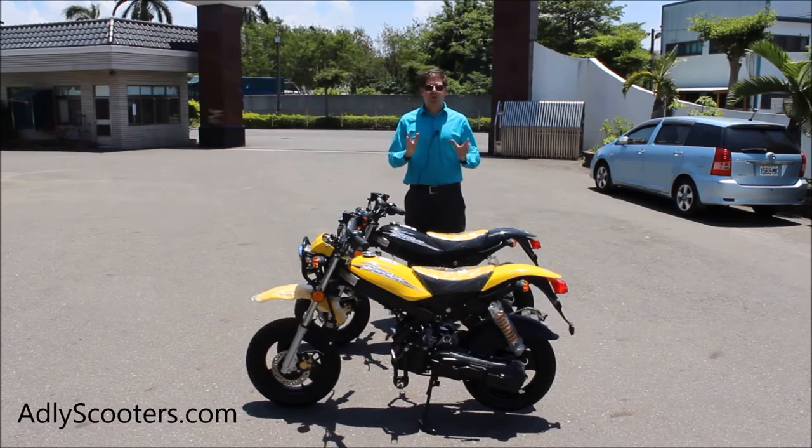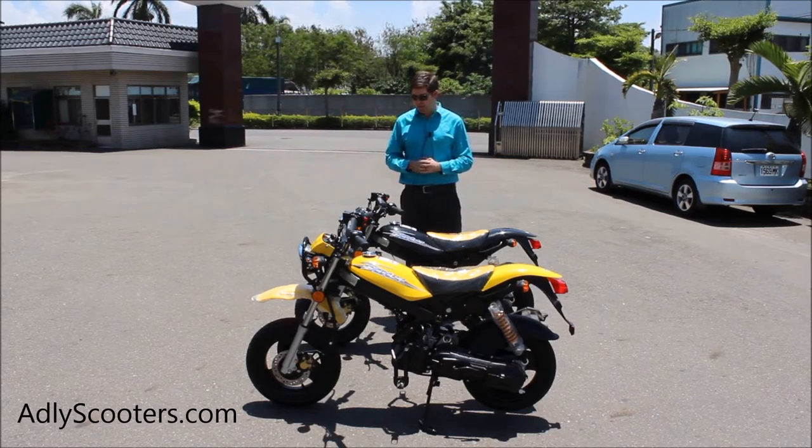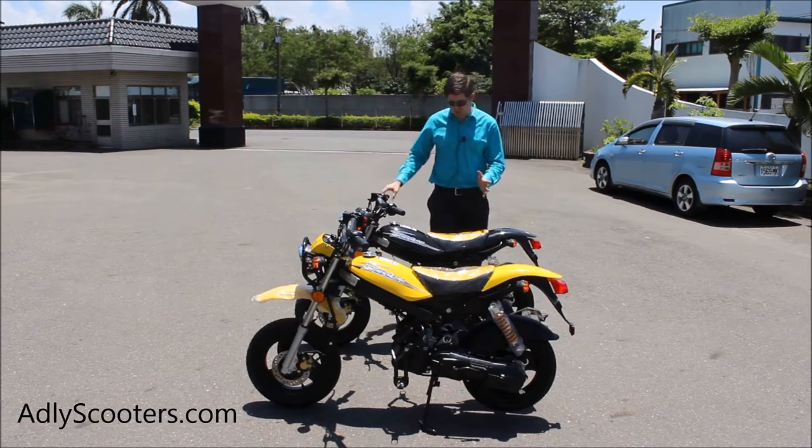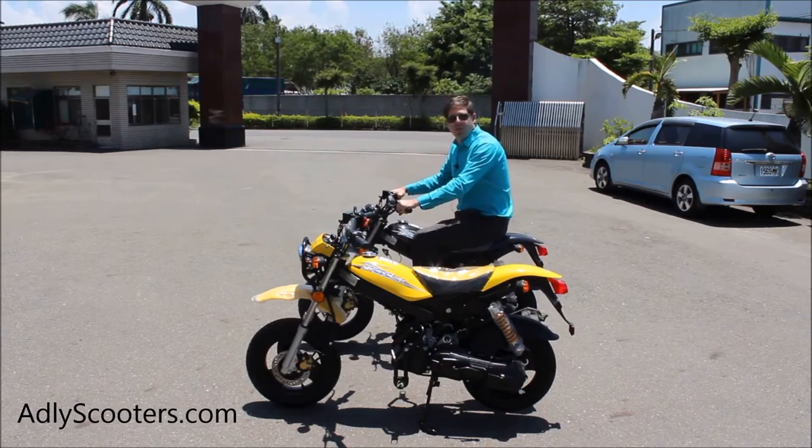This is going to be offered through us at Ventelli exclusively in the United States later in 2015. As I said, this is two-stroke — this is a street legal motorcycle. We've got 12-inch tires, you can see really good size here.